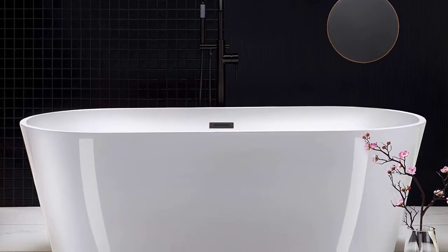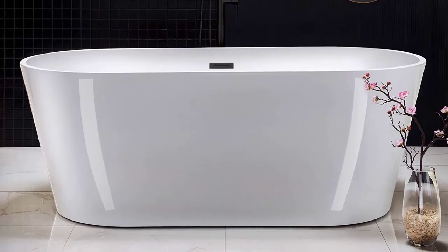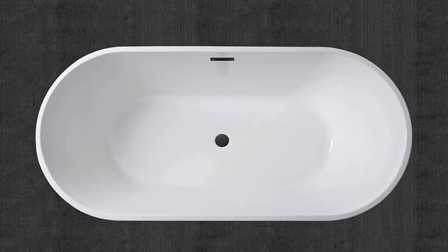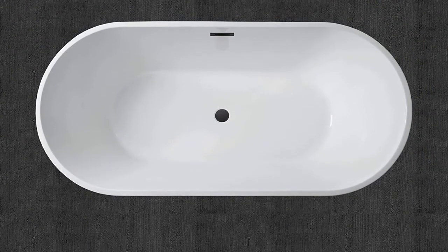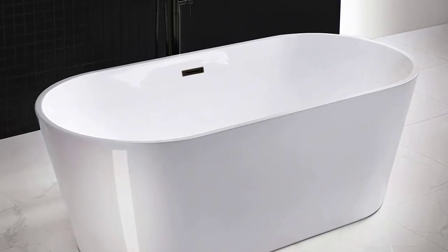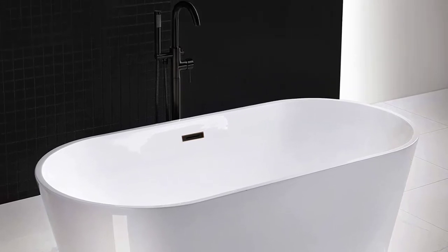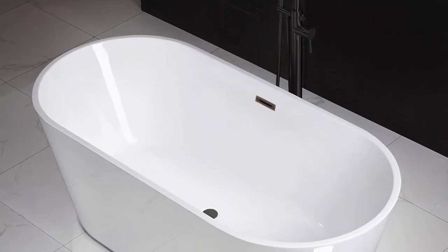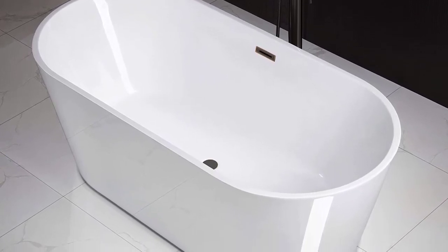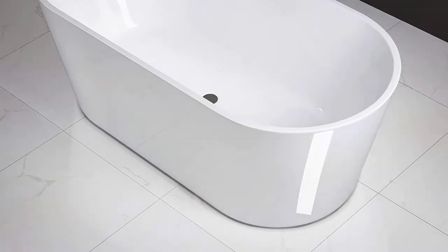The gently sloping lines of the tub follow the natural curves of your body, providing an exceptional bathing experience. The Woodbridge bathtub is easy to clean and maintain, with a stain-resistant and scratch-resistant surface. It comes with a solid brass oil-rubbed bronze drain, stainless steel oil-rubbed bronze overflow, and a user and instruction manual. The bathtub is backed by a one-year limited warranty and a US-based product support team.